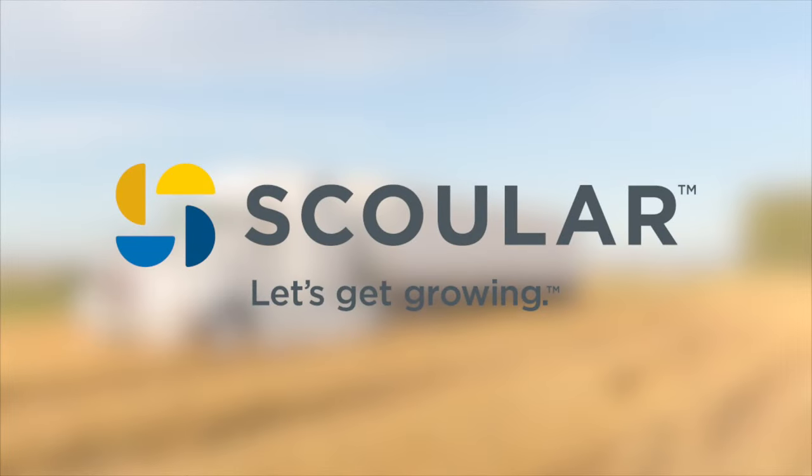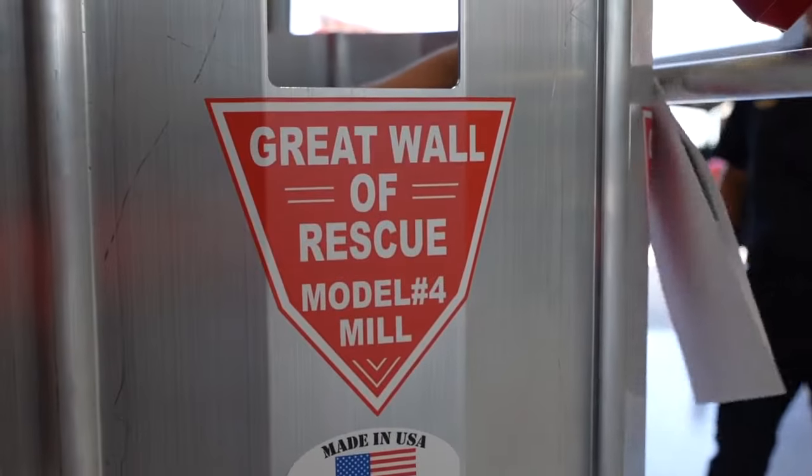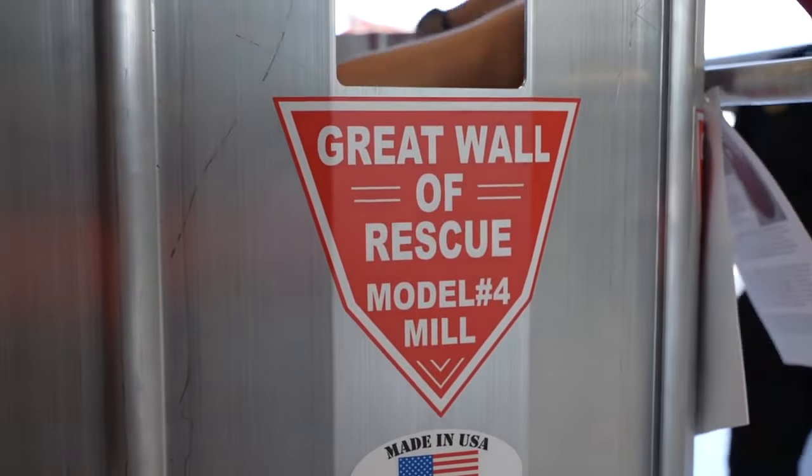Scholar is a global grain transport company that donated $5,000 to Bozeman Fire to be used towards purchasing an official Great Wall of Rescue system.